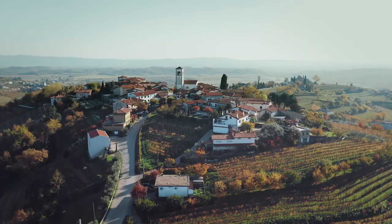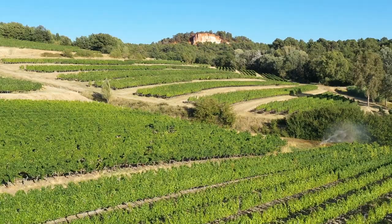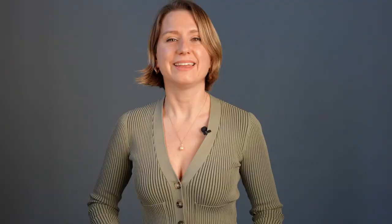Chianti is a regional wine, so just like champagne it can only be made in a specific place. And that place is in Tuscany, close to the city of Florence — it's where we'll find the vineyards that produce grapes for Chianti wines.